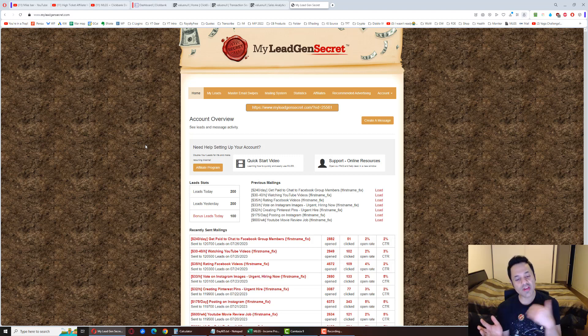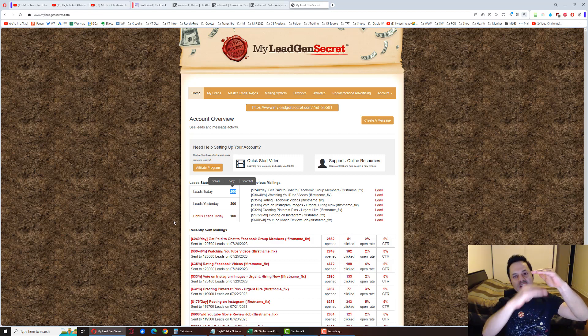With one account, if you refer someone using your affiliate link, you get a hundred bonus leads — bringing you to two hundred a day. If you can't find anyone to refer, you can refer yourself by opening a second account underneath your first. That gives your top account a hundred bonus leads. Owning both accounts puts you at three hundred leads a day total — two hundred on one, a hundred on the other — which is nine thousand leads at the end of the month.